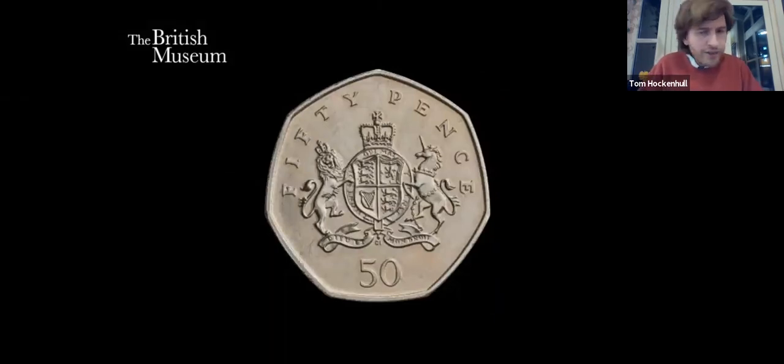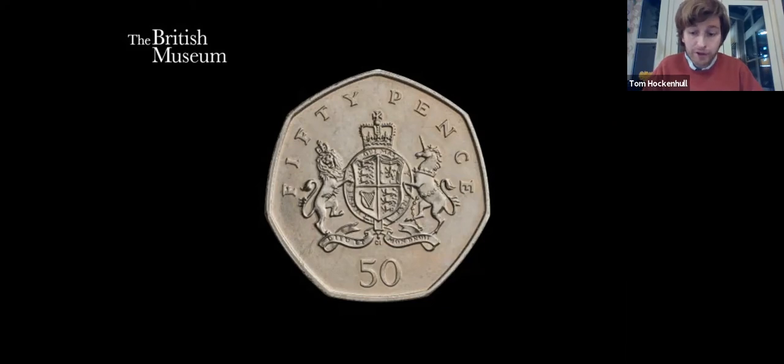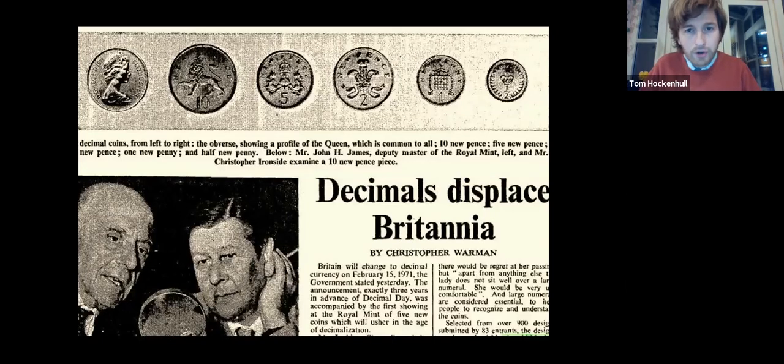The original idea for the 50p coin featured the royal coat of arms. This coin design was actually given a belated issue in 2013, on the centenary of Ironside's birth, but it wasn't issued in 1969. When the other coins were announced — the ten, five, two, one and half pence — there was an outcry that Britannia, which had been a mainstay of the coinage since the 1670s, was not to be retained. So the Mint, although it hadn't yet announced the 50p, realised it needed to go back to the drawing board and work up a design featuring Britannia.